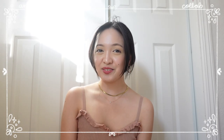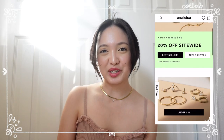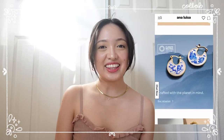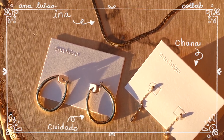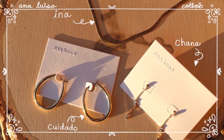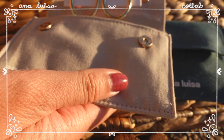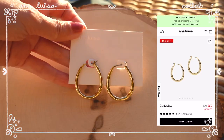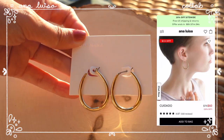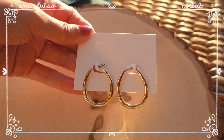Hey everyone. Before we continue with the rest of the vlog, I just want to thank Ana Luisa for kindly collaborating with me for this video. Ana Luisa is a sustainable jewelry brand from Brooklyn, New York, and they have these beautiful minimal pieces for everyday wear.